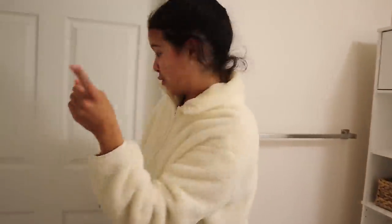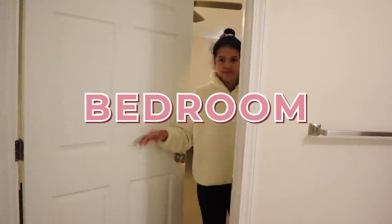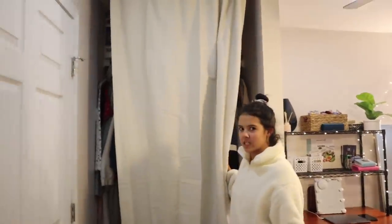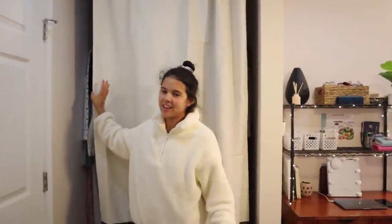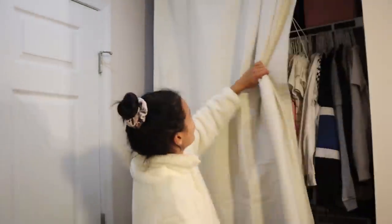Entering the bedroom, the first thing we have is this large curtain, which I think is genius. You don't have to see the clothing — clothing can always make a room seem more cluttered, just busier.